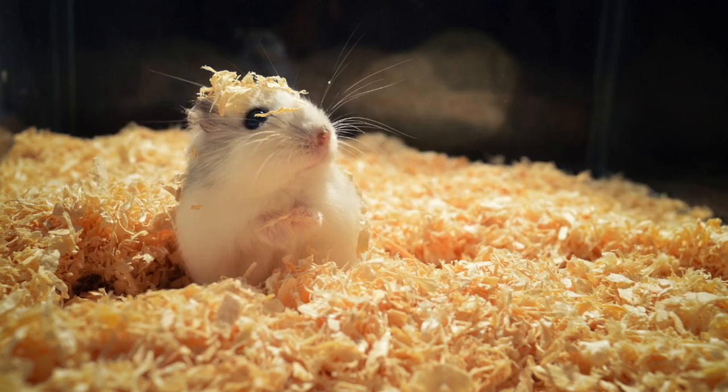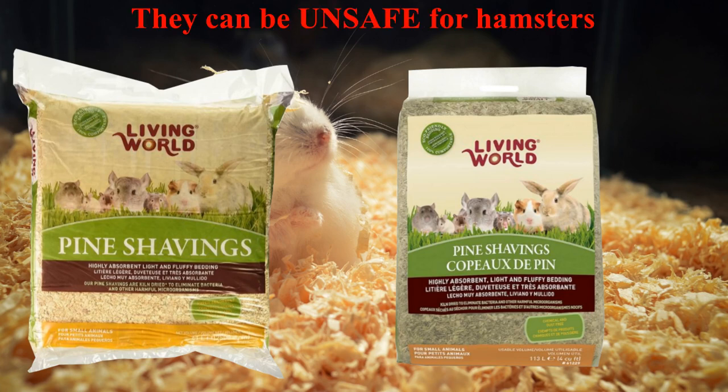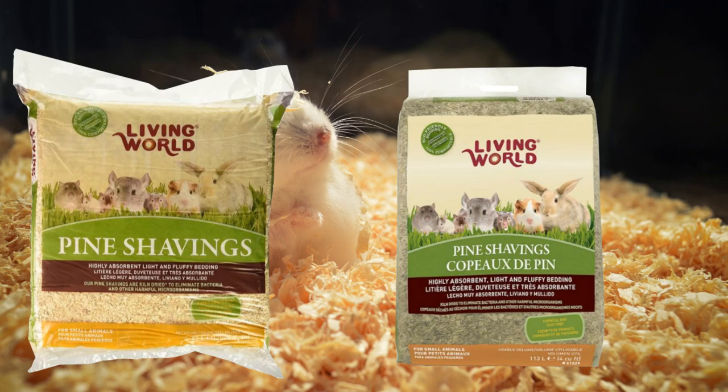Pine and cedar shavings are also toxic to hamsters and can cause allergic reactions if consumed in high enough quantities. Softwood shavings such as pine and cedar can release aromatic hydrocarbons and harmful acids, which harm your hamster's lungs and windpipe. The risk of phenols is the most important reason to never use cedar or pine shavings. The phenols in cedar produce harmful vapors that can damage your hamster's liver and respiratory system.